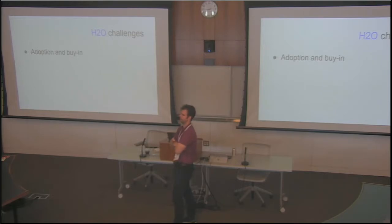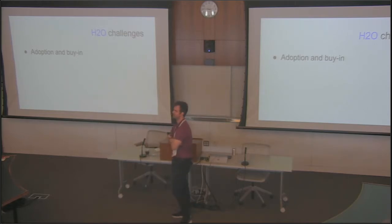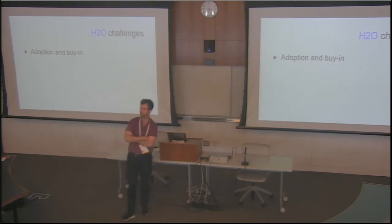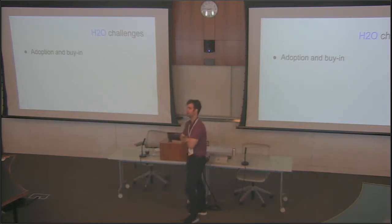Faculty talk a lot about wanting to do new stuff, but making the jump is a different story. Adoption and buy-in — what do people do? We have some people on H2O who do remix. Jeanie Suk at Harvard Law is a criminal law instructor, and Tim Wu at Columbia also teaches criminal law — he's remixed her content. They're both names using H2O, which is exciting.